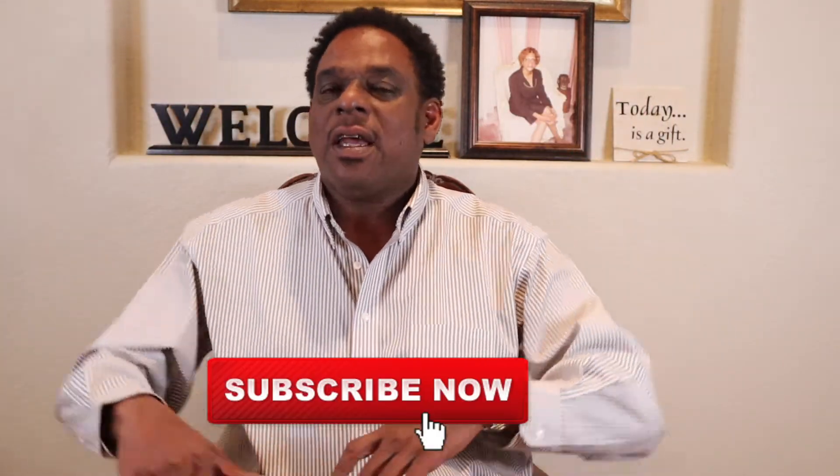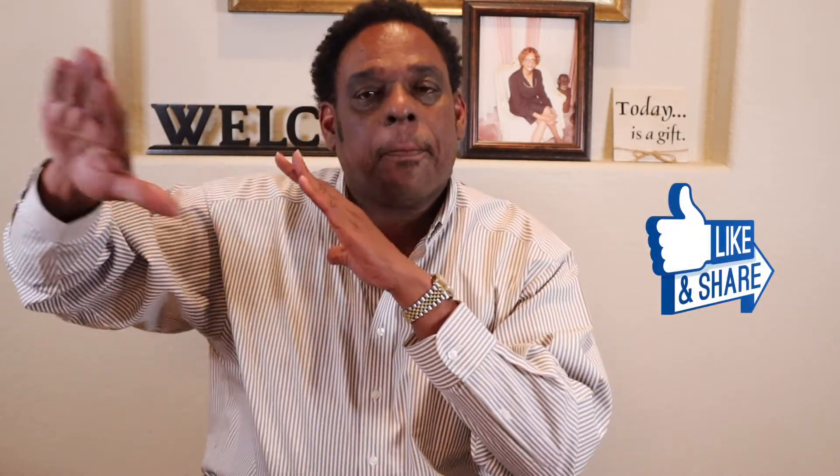As always, post your thoughts in the comments below. We are 37 subscribers away from hitting 1,000 — subscribe to the channel, give the video a thumbs up, and share it with your family, friends, coworkers, and cousins. With all that being said, shoot for the moon. If you don't make it, you'll be amongst the stars. I'll be coming at you soon with even more knowledge. Peace.